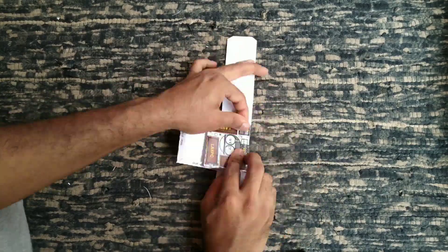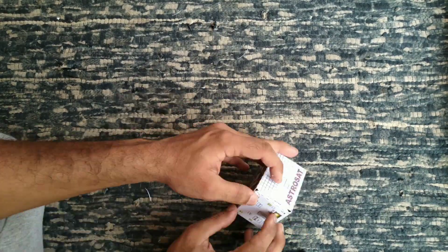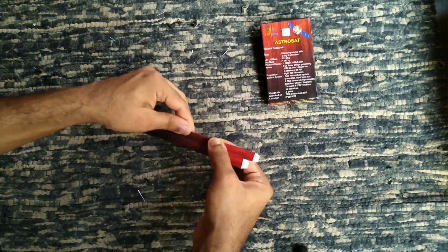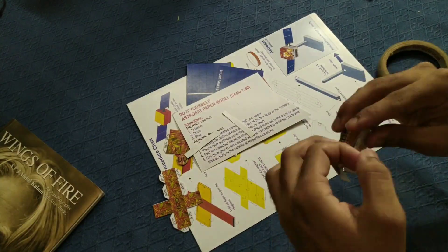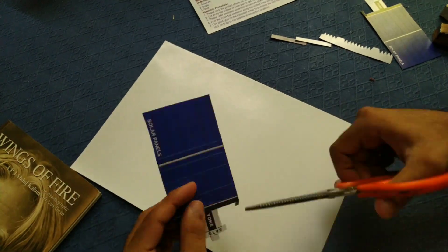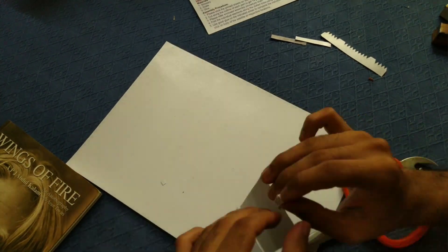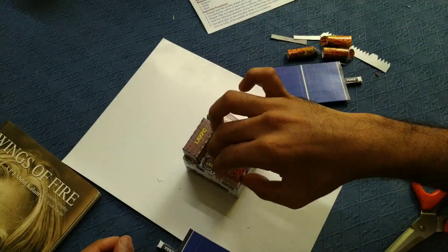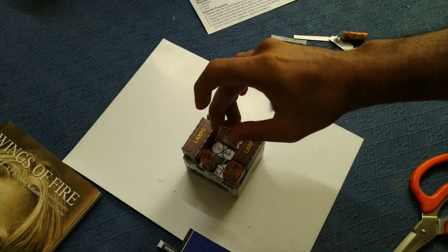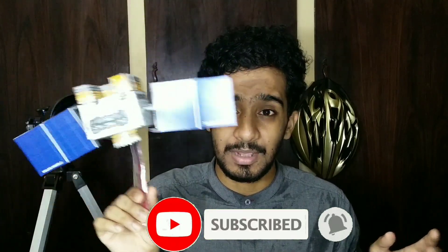Follow the instructions given by folding each part and sticking it together. After having all the parts assembled, you should have something like this. You might have a better version than mine, but it's cool to have a model of the satellite.